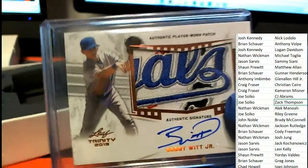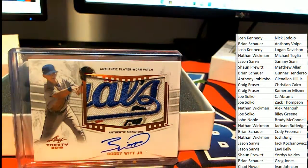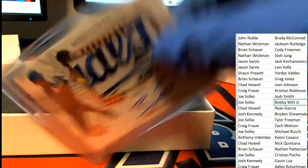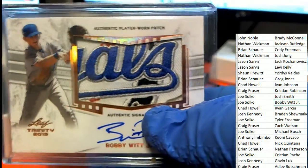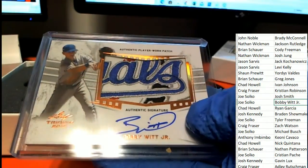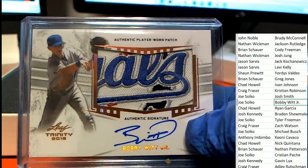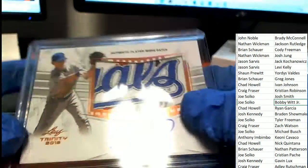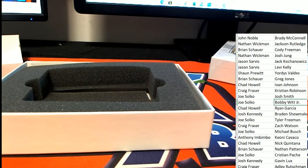It's a Bobby Witt Jr. rookie auto — big hit, big hit! Congratulations in the box break. Joe is pulling a monster right there. What a gem — that is a gem, my friend. Oh my gosh, that is just a terrific hit. The signature looks great. That is a beauty.